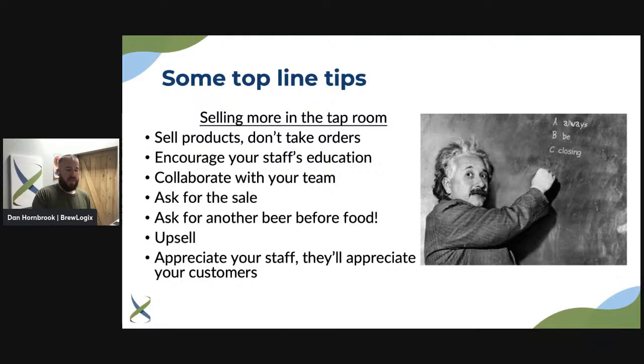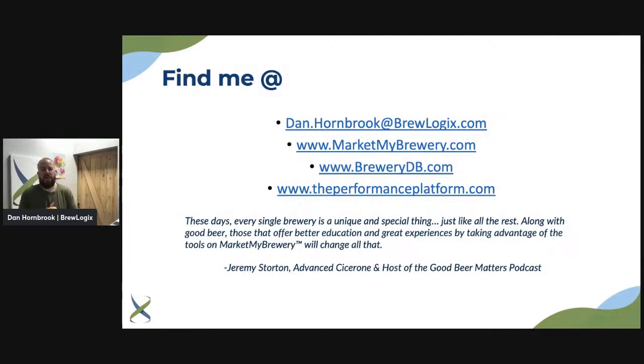Check out our resources at BrewLogics. Mark My Brewery is a great resource for you as brewers — get your staff in there to learn your products. Also encourage them to visit brewerydb.com to explore and learn. I'll leave you with this: these days every single brewery is unique and special, just like all the rest. Along with good beer, those that offer better education and great experiences — by taking advantage of tools like Mark My Brewery — will change all that. Thanks so much, and be sure to grab the takeaway in the description below.